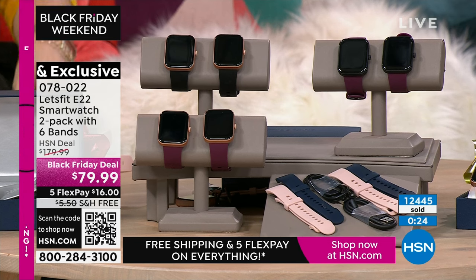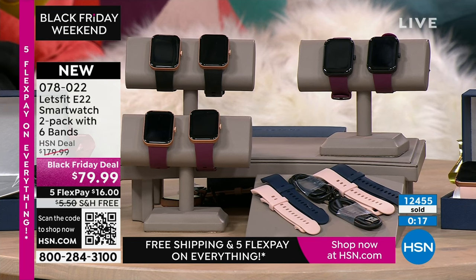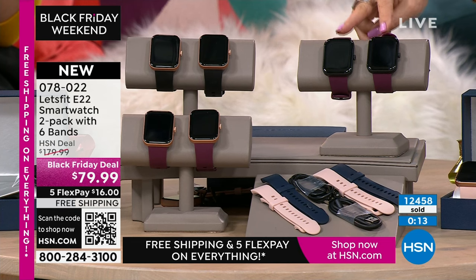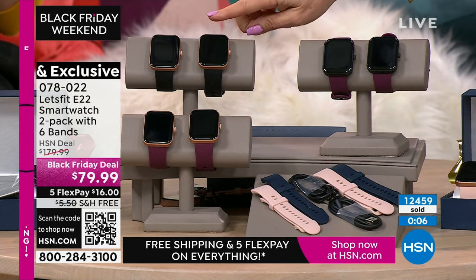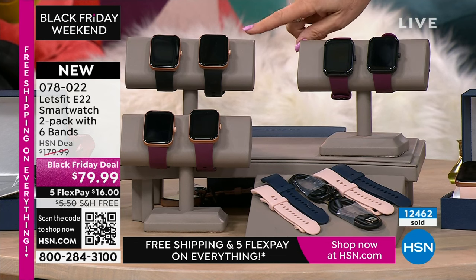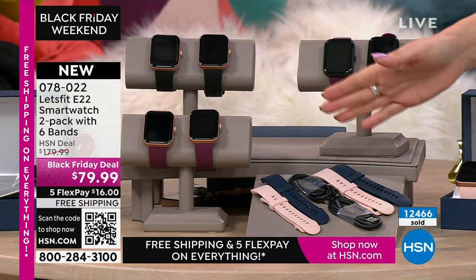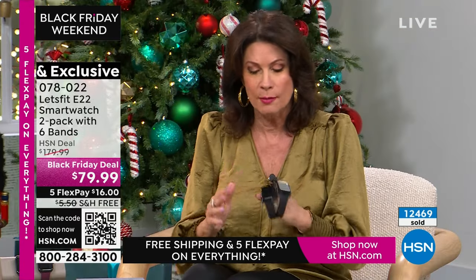Two minutes left on this. So crazy popular — last year this was one of our top sellers, but it didn't even take phone calls then. This is the best we have ever brought you at the best value ever — $100 off, you get two of them. Choose the black bezel with the purple, the rose gold with the black, or the rose gold with the purple. The black is selling fastest and will be the first to go.